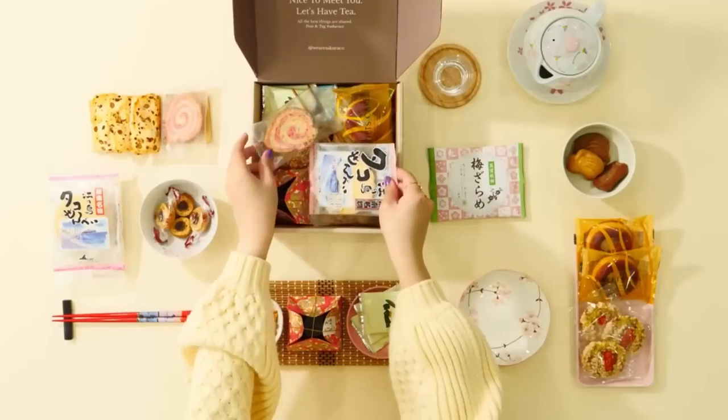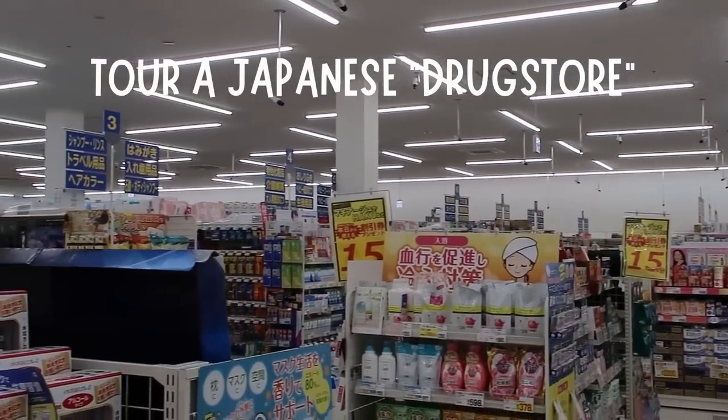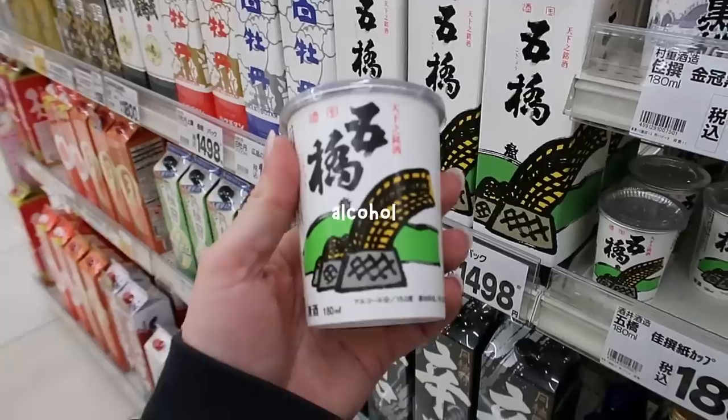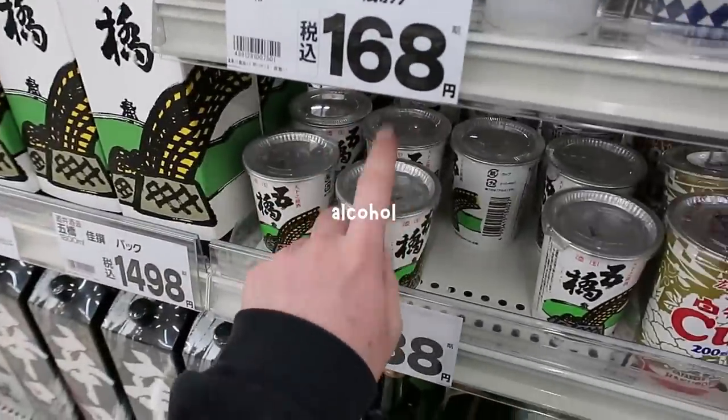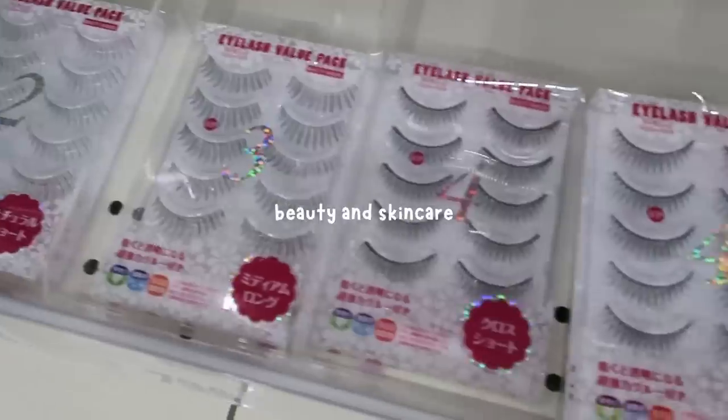Today's video is sponsored by Sakura Co. Hello and happy Sunday! I am so excited for today's video. Last week I polled you guys on Instagram and on my YouTube community page to see what you guys wanted to learn about the grocery store, and you guys gave me so many great ideas. I think this is going to have to become a series.